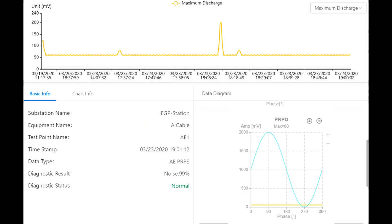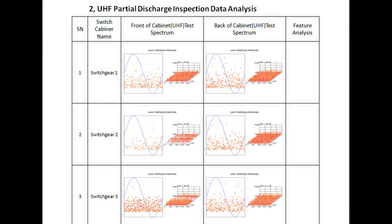It features multiple statistics charts, test job management, test point management, a cloud diagnostic function that provides accurate PD types automatically, and automatic reporting.